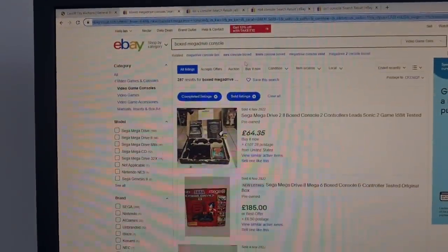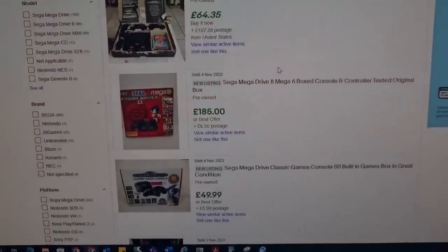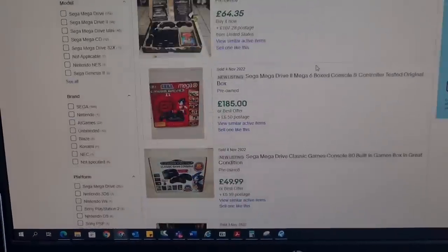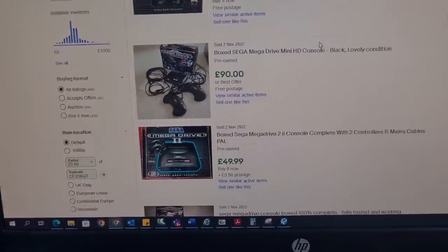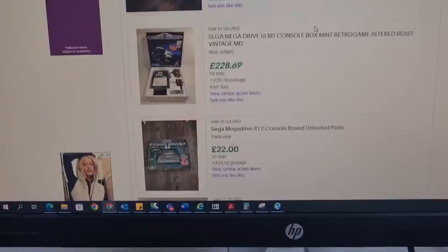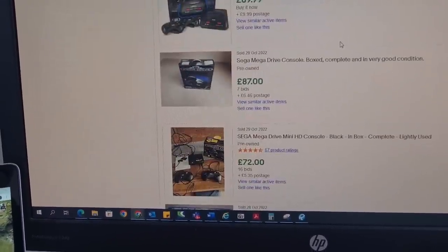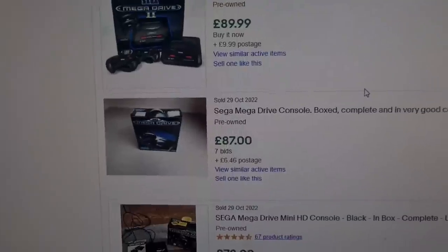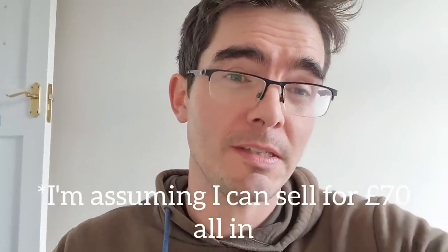Boxed Mega Drive first. Remember, we are Christmas time, so these would be selling for a lot more than what they might do for the rest of the year. There's a boxed Mega Drive in lovely condition for 90 quid, a worse condition one at 40 quid on bids, console only at 40 quid plus postage, and one in good condition at 87 quid. As a valuation for the boxed Mega Drive 1 — we don't know if it's complete, there's a big tear on the box — I'm going to go for about £50. That's £50 back to me after accounting for eBay fees and postage.